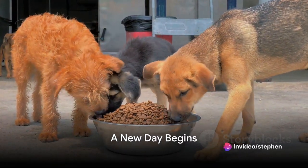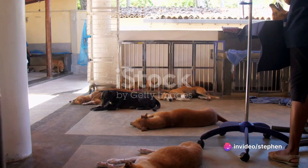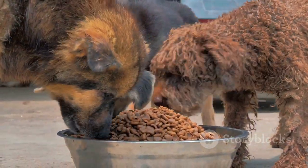Have you ever pondered what a day in the life of a shelter dog might look like? It's an intriguing thought, isn't it? So buckle up as we delve into the daily routine of our four-legged friends residing in animal shelters.